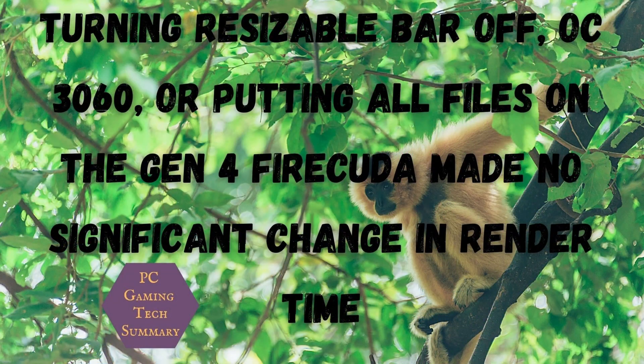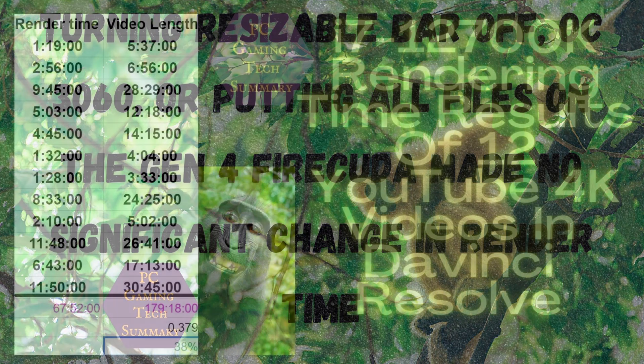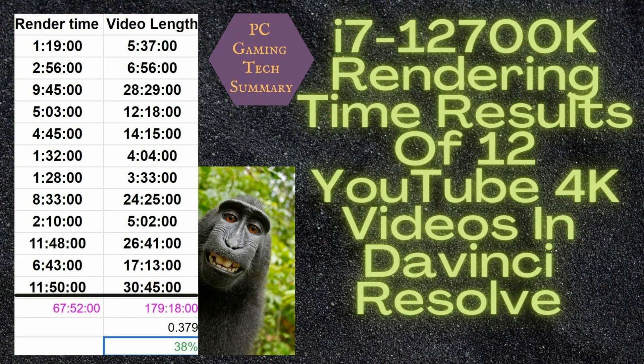One note to take is that turning Resizable Bar off, overclocking the 3060, or putting all files on the Gen 4 FireCuda made no significant change in rendering times.